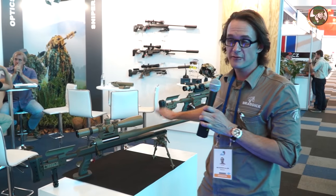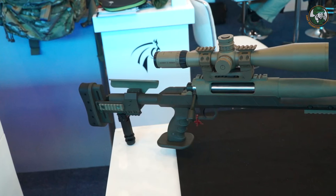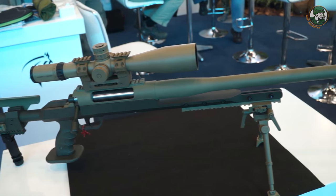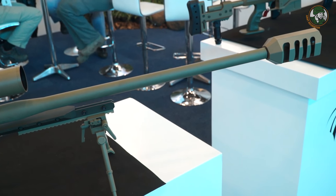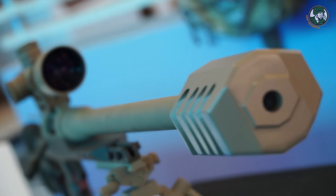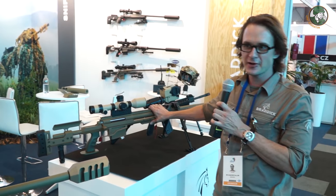The .50 caliber — that caliber everyone likes — it's the hard-kicking, heavy, big gun. It takes quite a substantial bullet. This particular weapon is designed to shoot up to 2,000 metres and we have a muzzle brake to reduce the recoil that the shooter would feel, as well as a suppressor fitted in front of the barrel.